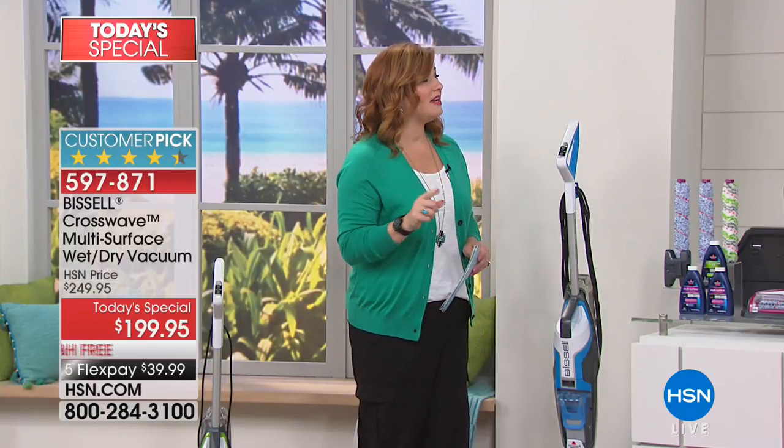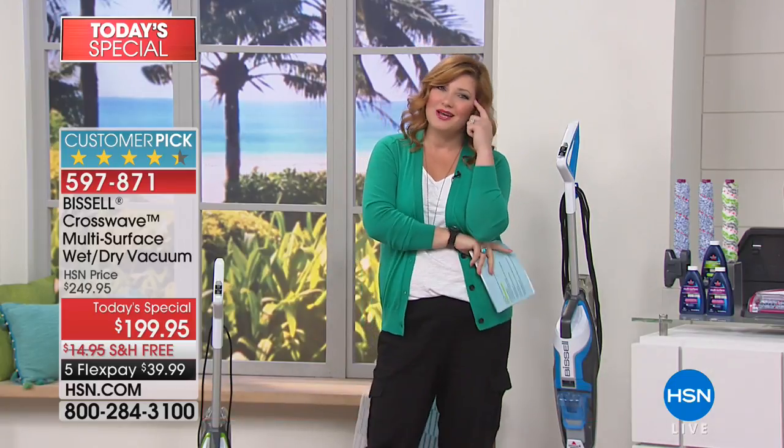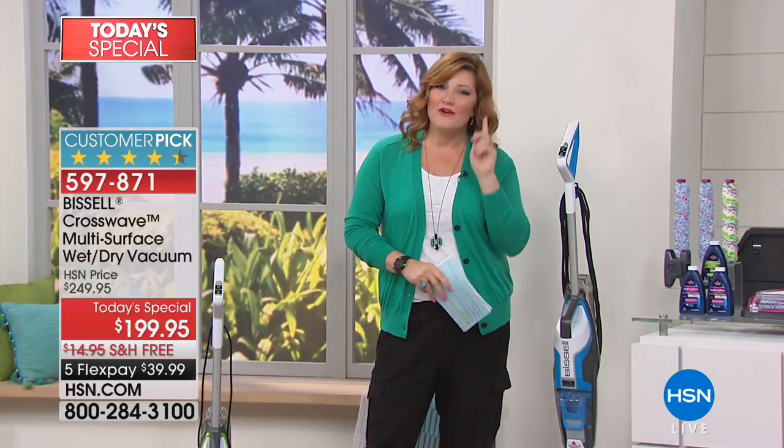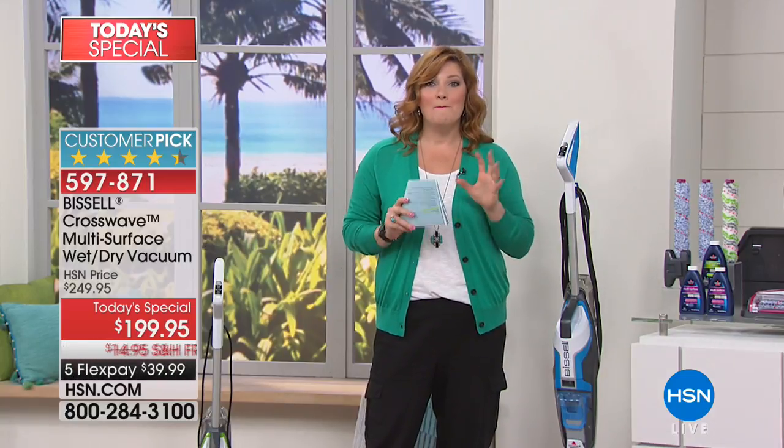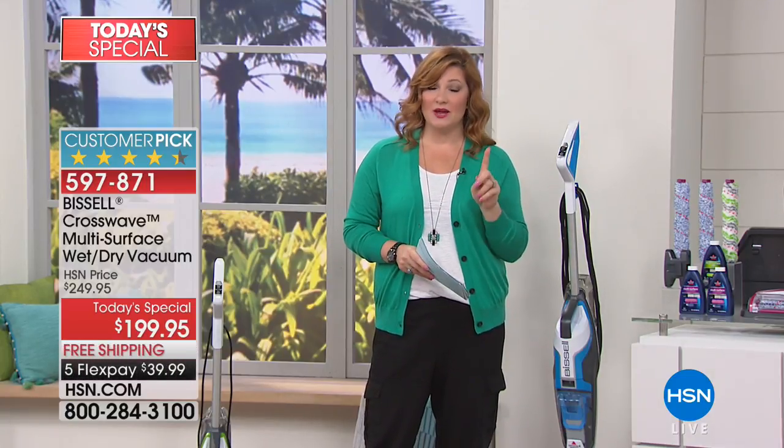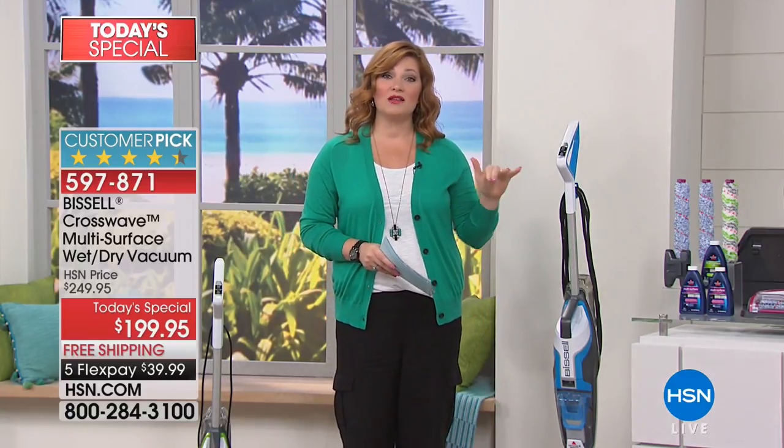When we get ready to clean our floors and mop, what's the first thing we do? We get our vacuum and vacuum the entire floor, then get the mop and bucket. Bissell said, there has to be a smarter way — a better way. How about we put it all together in one powerful machine that's lightweight? It weighs 11 and a half pounds, and today with our CrossWave it's the lowest price anywhere in the market.